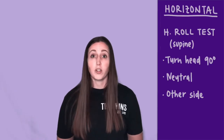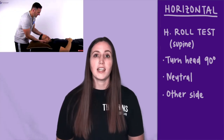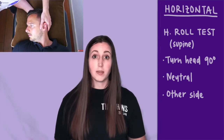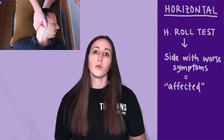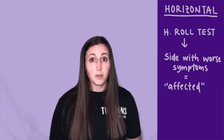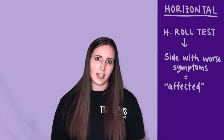To test the horizontal canals you'll do the horizontal roll test. With your patient in supine with their head slightly flexed, you quickly turn the head 90 degrees to one side. Once symptoms subside you turn them back to neutral and then repeat on the opposite side. Whichever side has worse symptoms — whether it be nystagmus or vertigo — that's the side that's most likely affected.